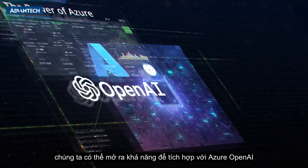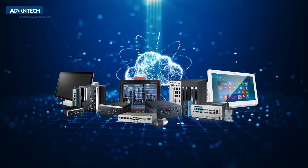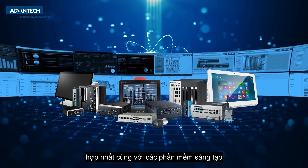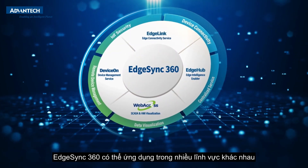Access your devices and data from anywhere, anytime, in real time. With the power of Azure, we open up possibilities to integrate with Azure OpenAI and develop generative AI applications for your IoT ecosystem. With our trusted hardware reputation, fusion of software innovation, and centralized remote device management, EdgeSync 360 is applicable across various industries.